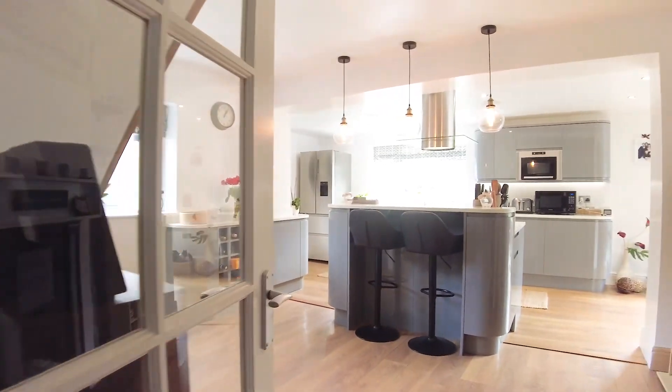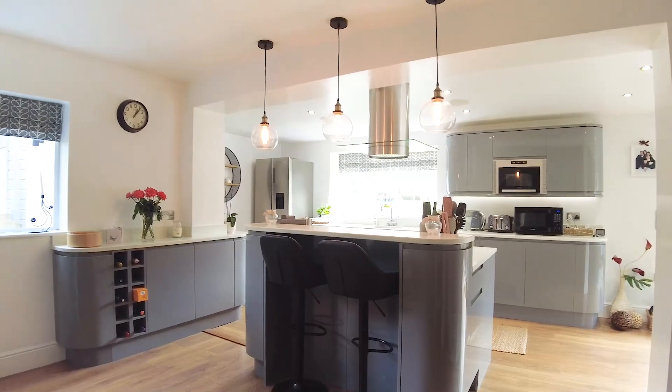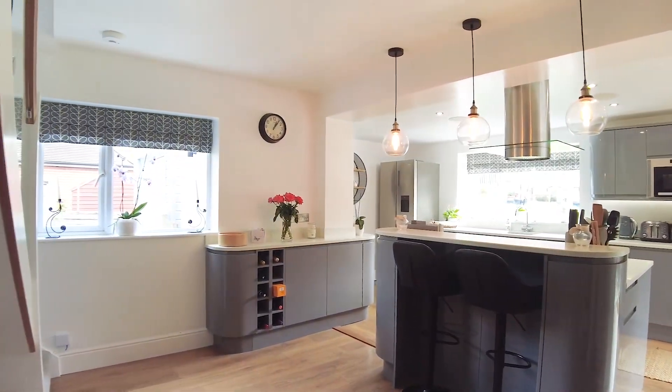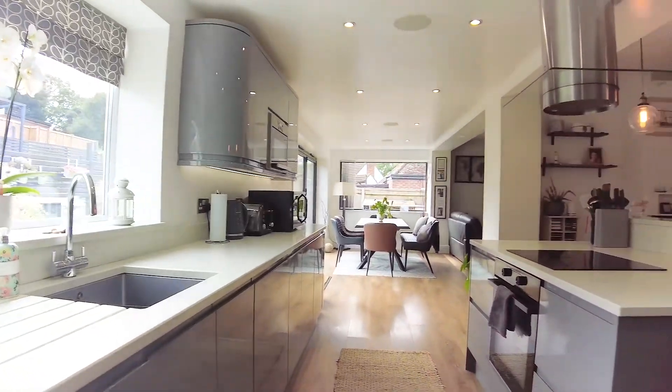And now into the heart of the home — the fantastic open plan kitchen. You've got a central island there, the kitchen's got gloss grey units, stone worktops and integrated appliances.